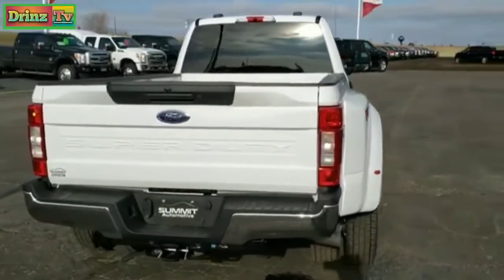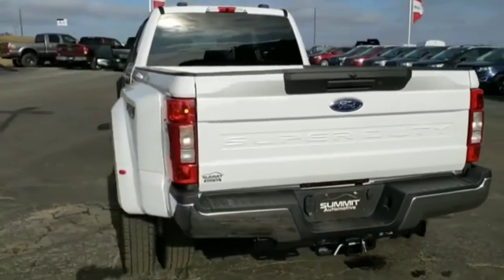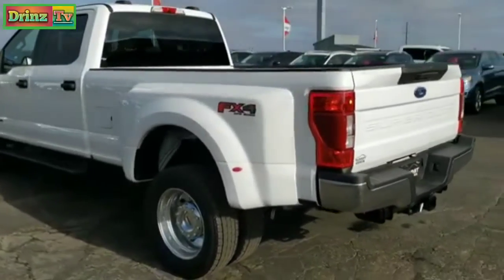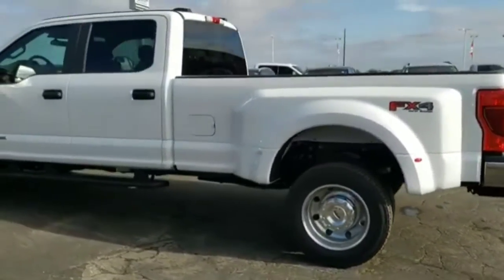It is a four wheel drive, has the fifth wheel and gooseneck prep package, the 4.30 gears with the limited slip, the 10-speed automatic transmission, and the all-new 6.7 liter Power Stroke diesel.